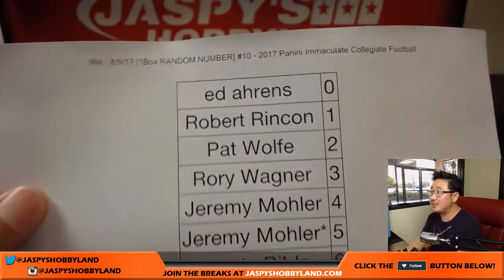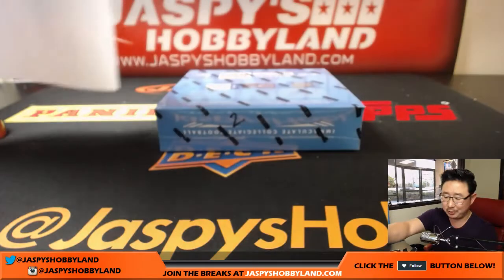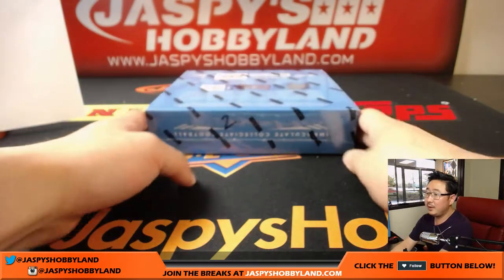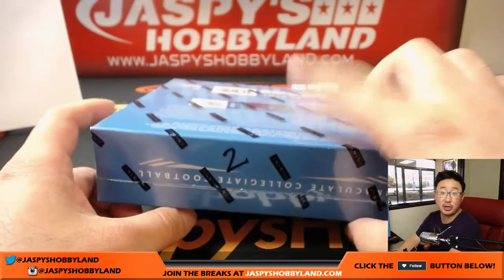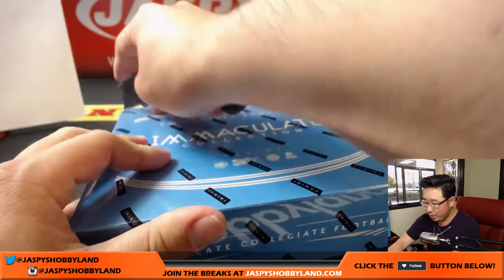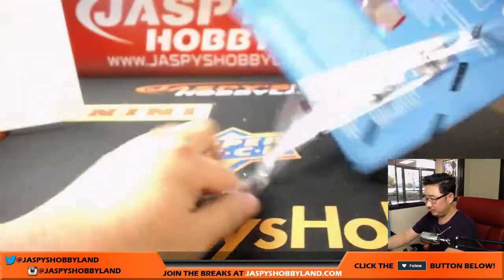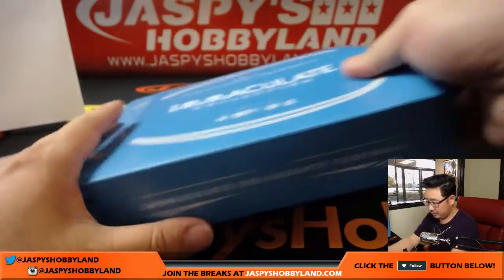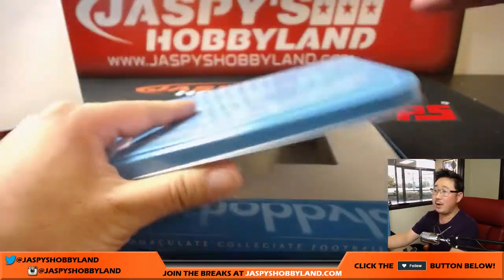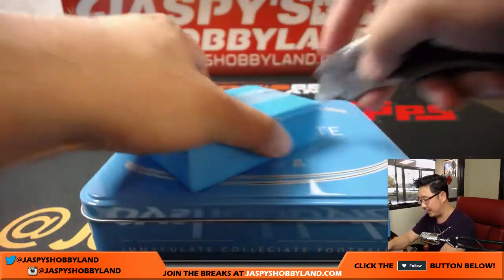Hot off the presses — here's the official printout right there. It's not official until it's printed out. This is the last box of the case. I did post another one-box break in the store at JazbeesHobbyLand.com, $31.99, random number block. The one-box break for the next break will be from a fresh case.